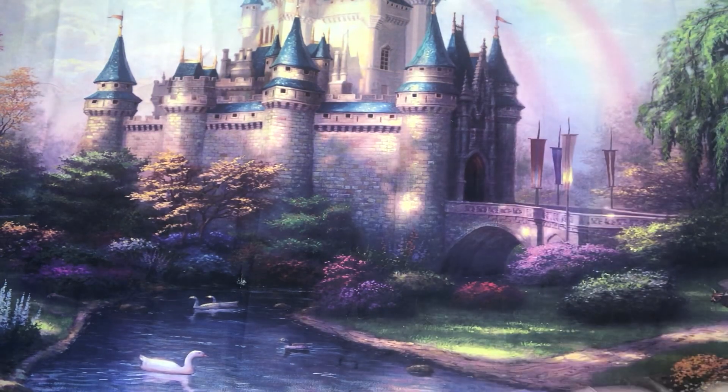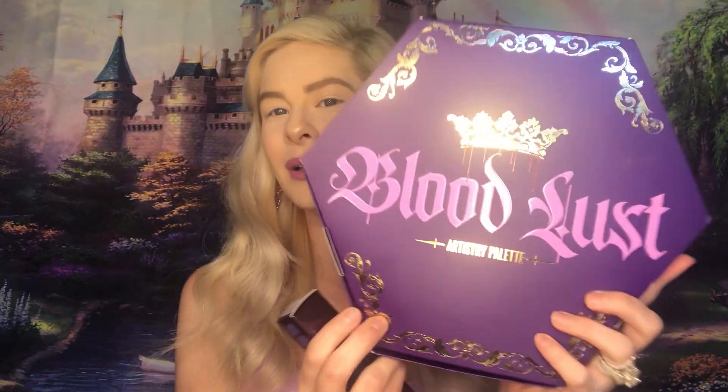Hey guys and welcome back to my channel! So today we are going to be reviewing the amazing — let me grab it, super excited for this — the new Jeffree Star Bloodlust palette, and Jeffree Star The Gloss in Iridescent Throne.